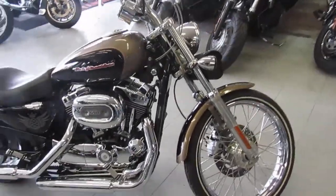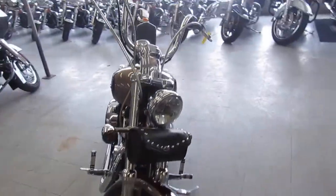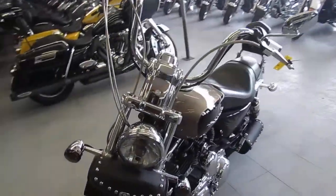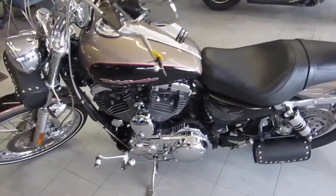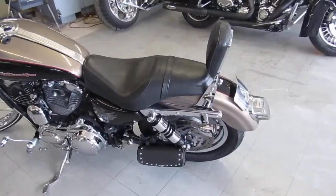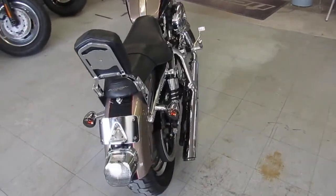Hey, it's ApprovalPowerSports.com doing some videos on our used Harleys. We got the largest selection of used Harleys in the Midwest — over 350 used Harley Davidsons in our showroom, over 650 used bikes total. We got guaranteed financing, we can help with out-of-state shipping, and we can help with out-of-state financing.